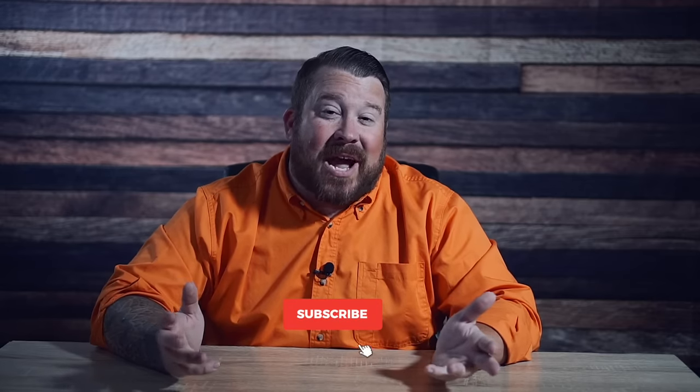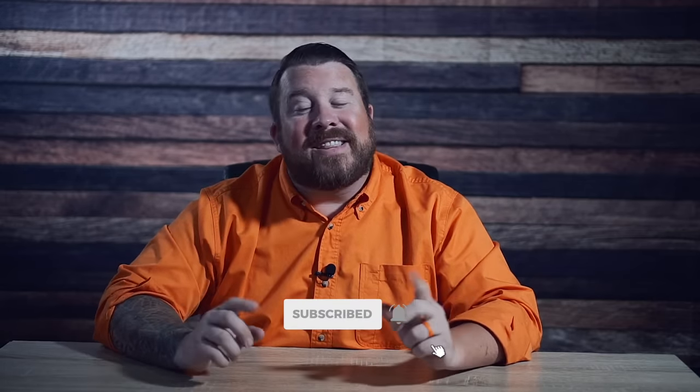I appreciate you sticking this out to the end. If you found this video helpful or enjoyable, go ahead and give it a like and consider subscribing — and if you do subscribe, be sure to hit that notification bell so YouTube sends you a notification every time we have new content. We also have a couple more videos for your viewing pleasure. As always, I'm Joe Evers, The Fence Expert, reminding you that good fences make good neighbors.